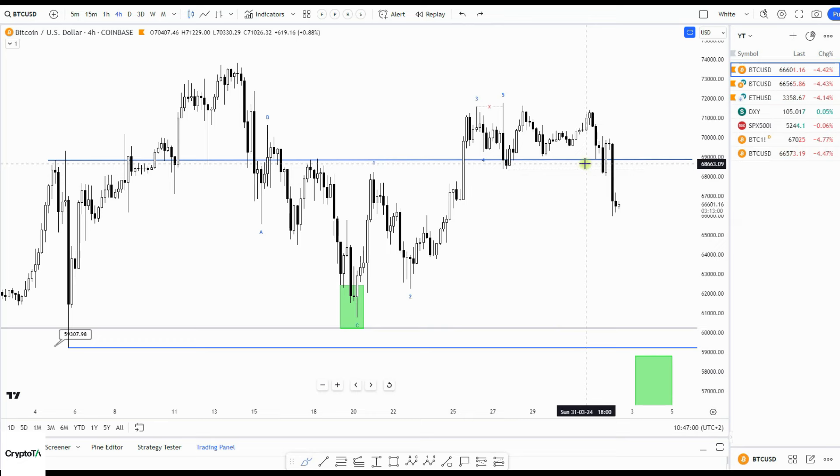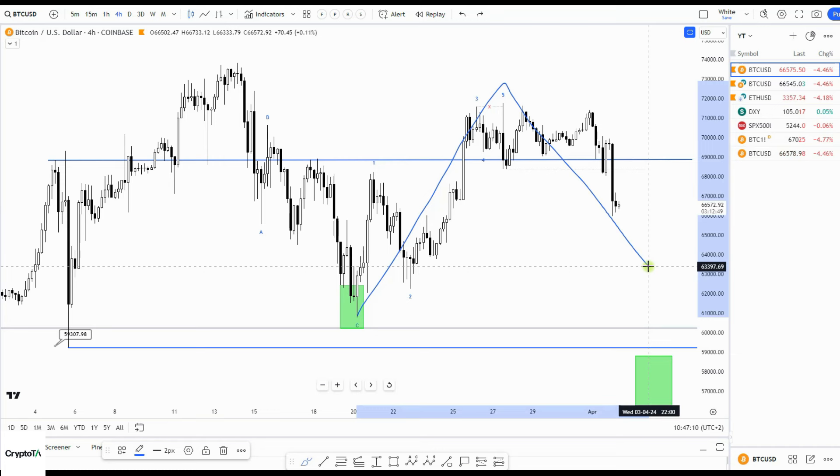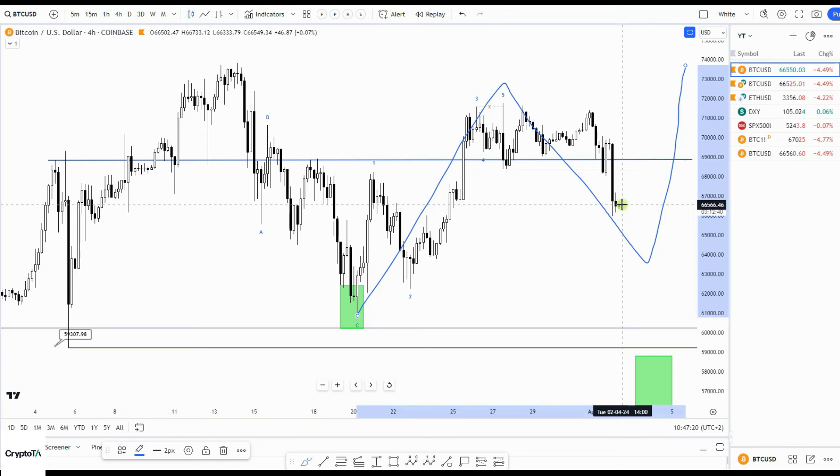For now, I'm sticking to the idea that we have one-two, with a big chance of filling the CME gap at sixty-three thousand six hundred, and after that going up. Time will tell if I'm right. If I didn't have that CME gap, we'd have a good chance of having bottomed already and going up from here. But the CME gap is attractive to fill and looks to me like a good option that it will happen in the coming days.